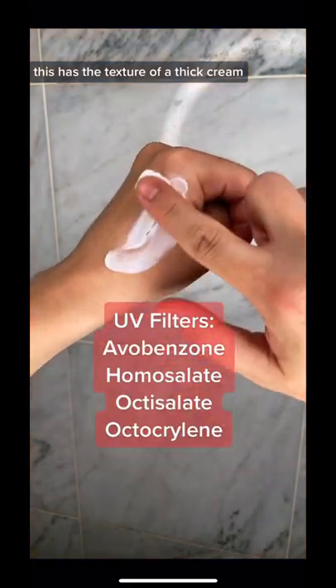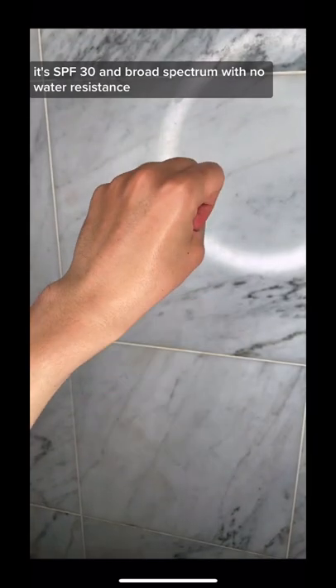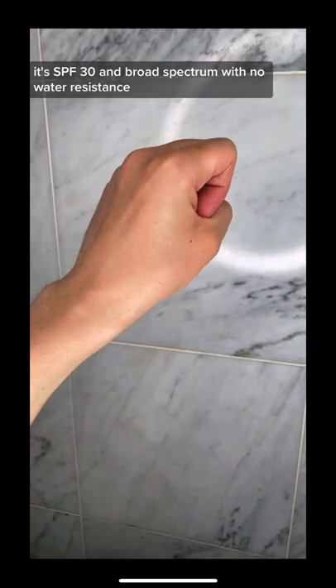This has the texture of a thick cream. It goes on completely clear. It's SPF 30 and broad spectrum with no water resistance.